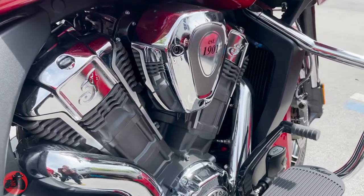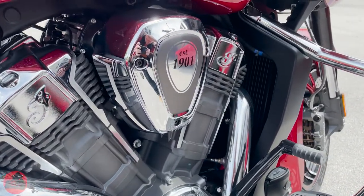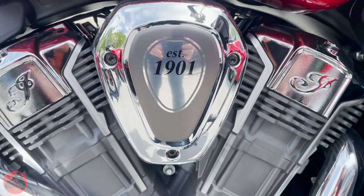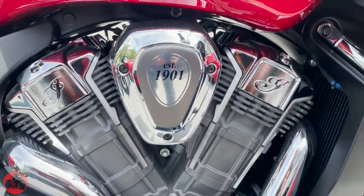The Indian Challenger is running the Power Plus engine at 108 cubic inches, creating 128 foot-pounds of torque at 3,800 RPMs and 122 horsepower at 5,500 RPMs.